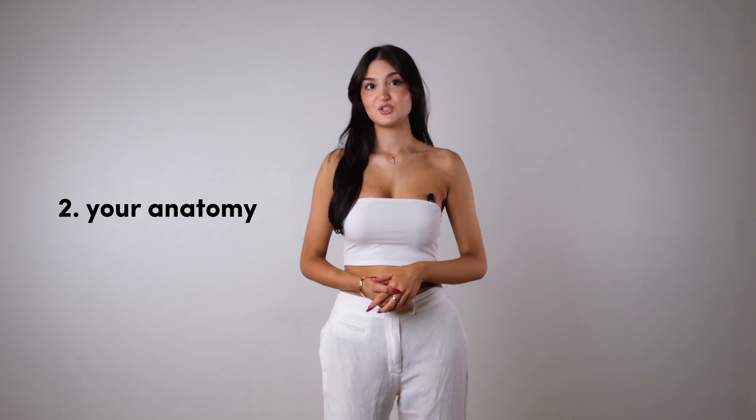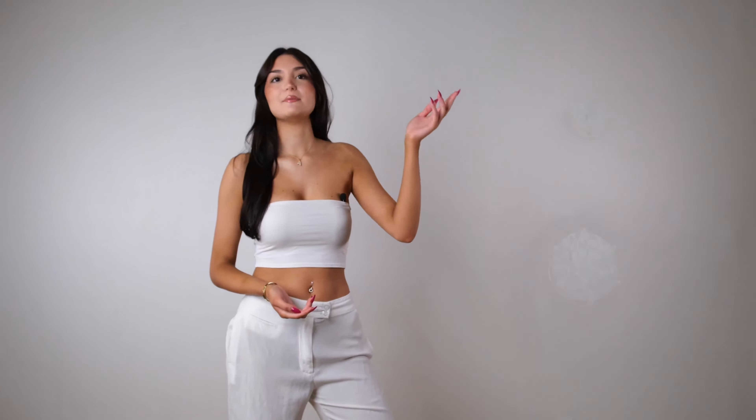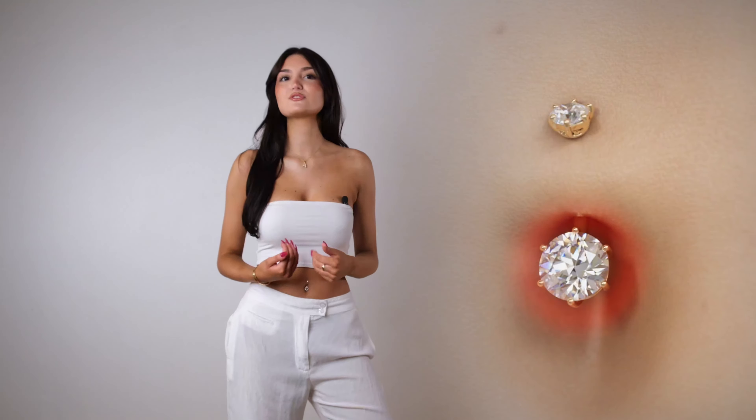Two: ensuring it fits your anatomy. Beyond the aesthetic appeal, jewelry must fit comfortably within your navel. As you go about your day moving, bending, and twisting, it's important there's enough room around the jewelry to minimize pressure on your piercing. Big bulky jewelry with pointy edges that push into your navel can easily irritate your piercing, cause it to migrate or worse.